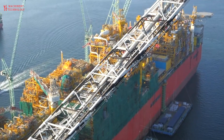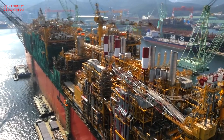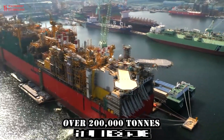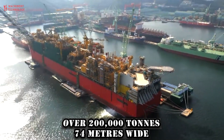After 14 months of construction, the Shell Prelude FLNG project continues to create history. Measuring nearly half a kilometer in length and weighing over 200,000 tons, and 74 meters wide, the facility's enormous hull is ready to take to the water for the first time.